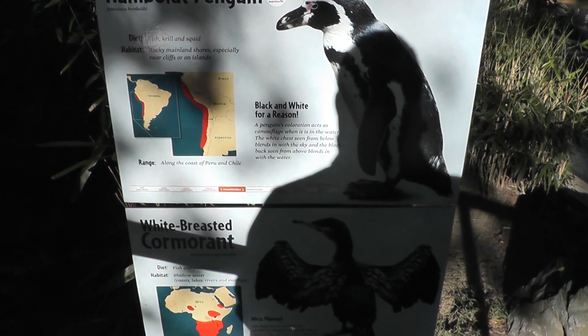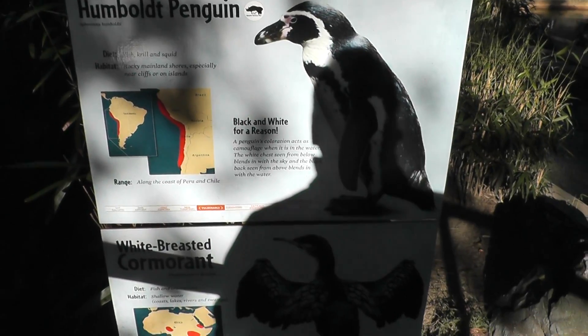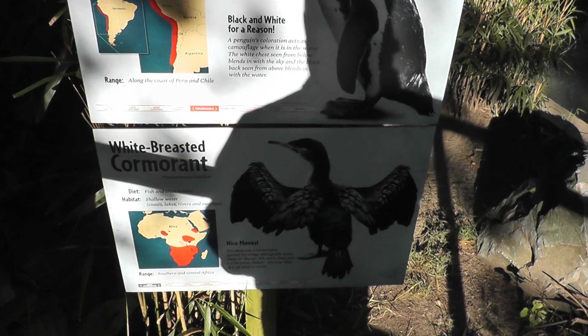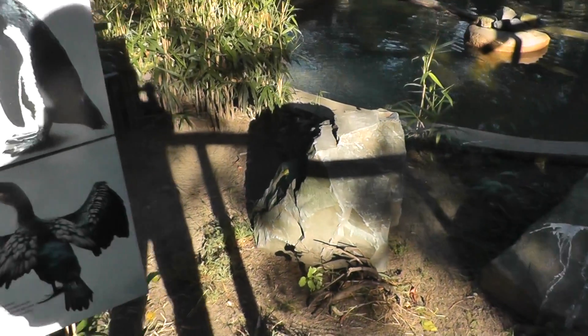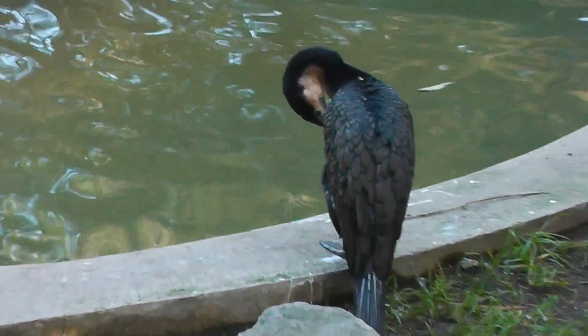Here we are on location at the Roger Williams Zoo — the Humboldt Penguin, along with the white-breasted cormorant. There's the white-breasted cormorant.